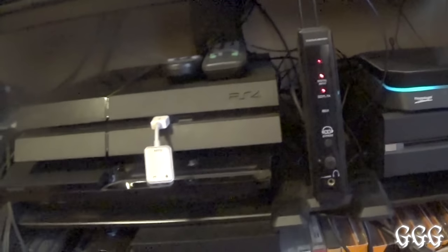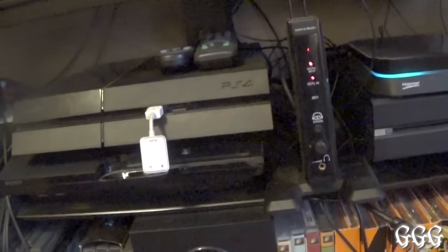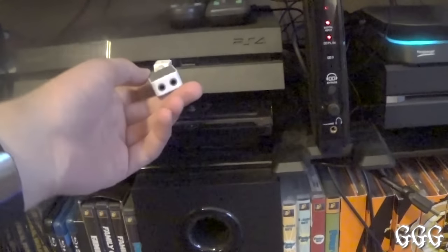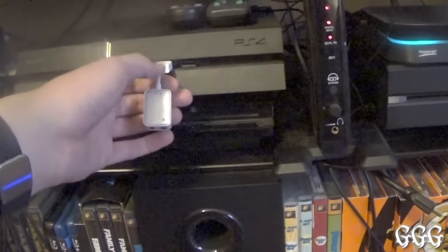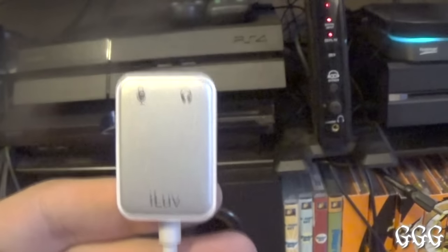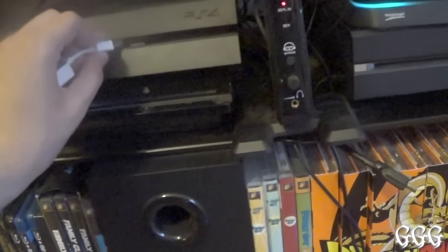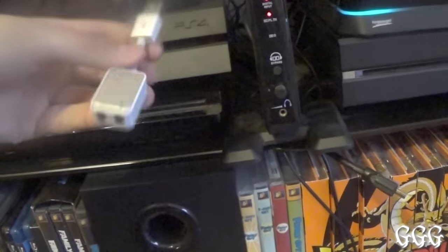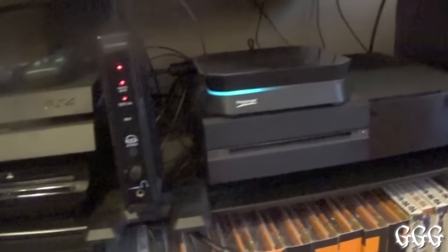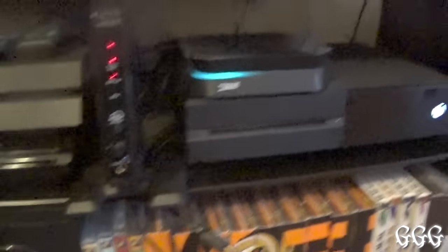Right here is for my wired Turtle Beach headset — if I don't want to use my wireless headset, I'll plug in my wired Turtle Beaches here. This is called the iLove Adapter: it has a headphone jack and microphone jack and plugs in via USB so you can talk to people. Very nice. And this is the wireless signal tower for my PX5s. Here is my capture card for my Xbox One and PS4.